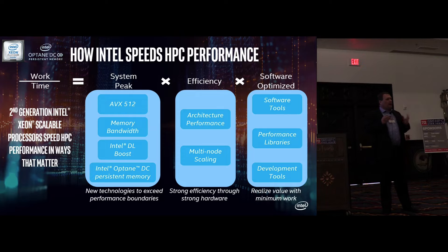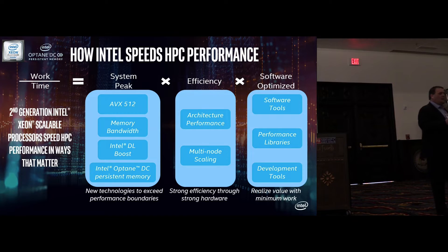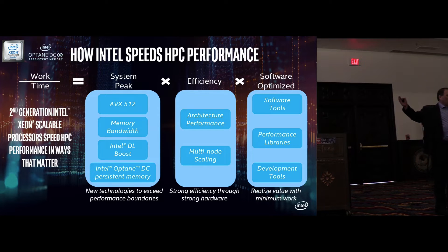Memory bandwidth goes up on the second-generation product. Optane persistent memory opens up opportunities where you can go to large memory nodes at a lower price point than DRAM. It also opens up opportunities for innovation in storage architectures. I believe scientists will look at persistent memory and ask: how do I take advantage of persistence to get exponential types of gains that I couldn't otherwise get?